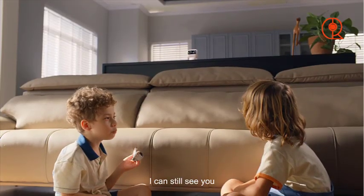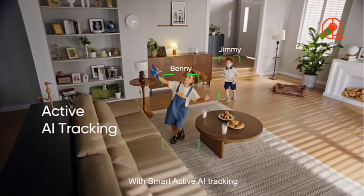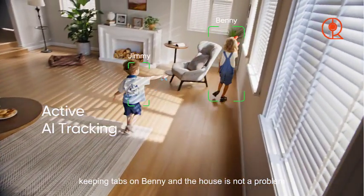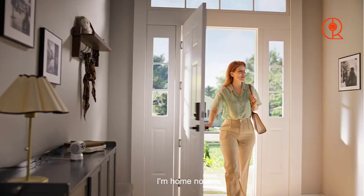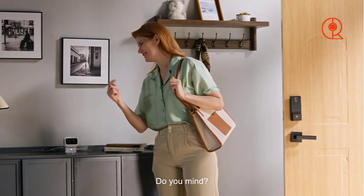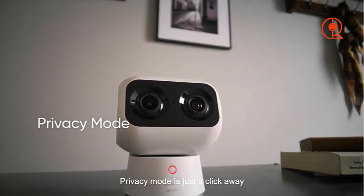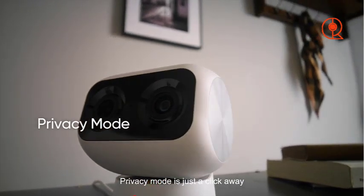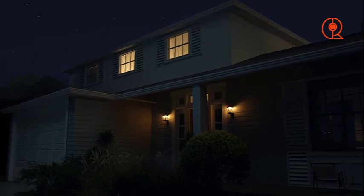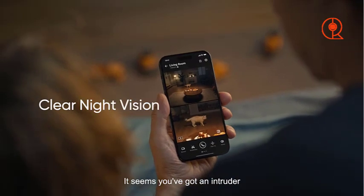In addition to its impressive range of motion, the Eufy Indoor Cam S350 delivers stunning 4K resolution, ensuring that every detail is captured with clarity. Whether it's a distant object or a close-up shot, you can rely on this camera to provide crisp, high-definition footage at all times. What truly sets the Eufy Indoor Cam S350 apart is its advanced AI tracking capabilities. Equipped with intelligent motion detection, the camera automatically follows pets and people as they move around the room, ensuring that you never miss a moment of activity.